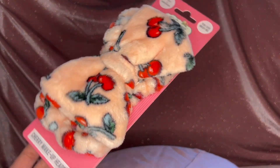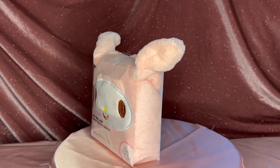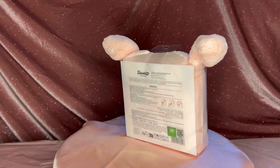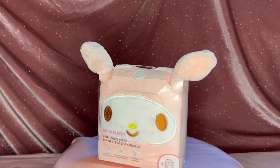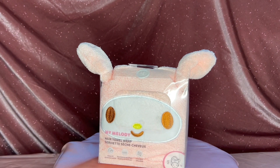How cute is this cherry headband? I love this for self-care days — it's a reminder to myself and everybody watching that you need a self-care day. Having cute little things while doing self-care makes you feel more loved and pretty, like a princess.